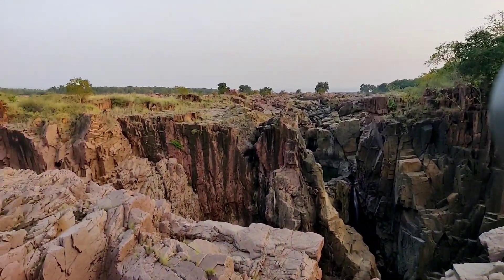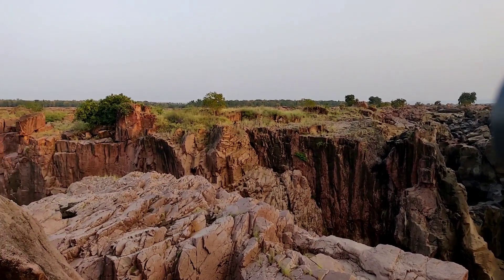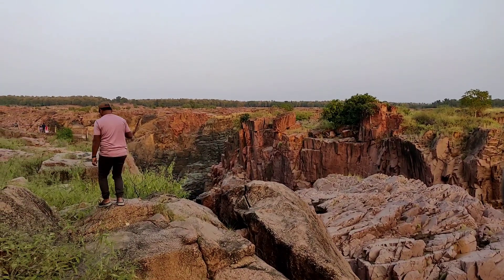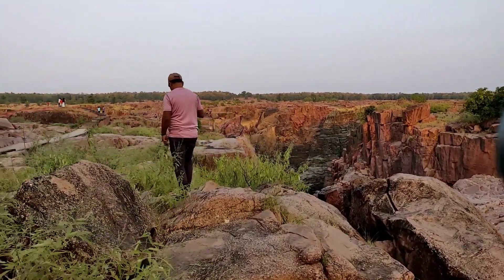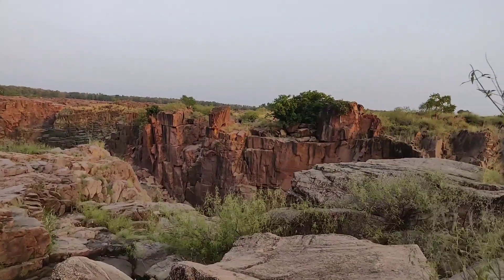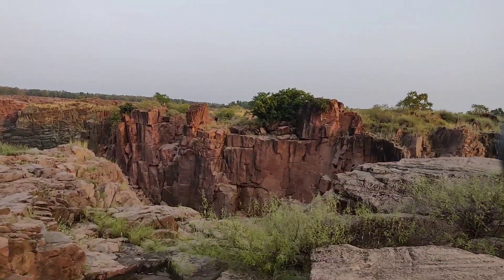There are a series of waterfalls in the canyon. The larger and smaller falls run all through the area. Other seasonal falls appear only during the monsoons. Since we came during winter, we didn't see much activity in the waterfalls.